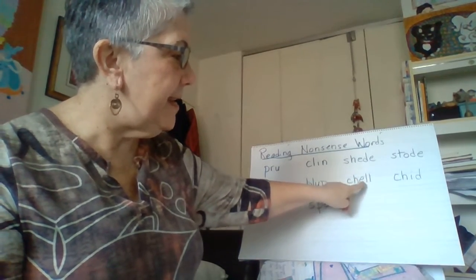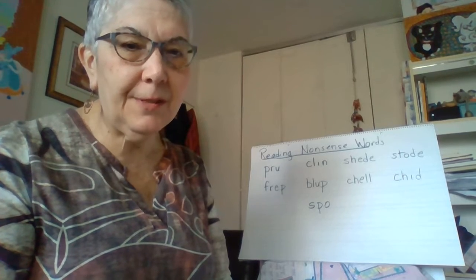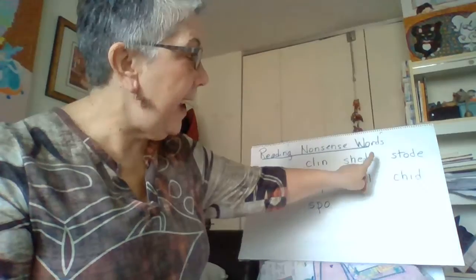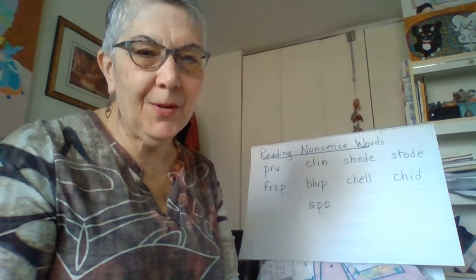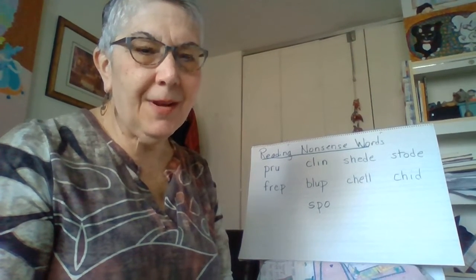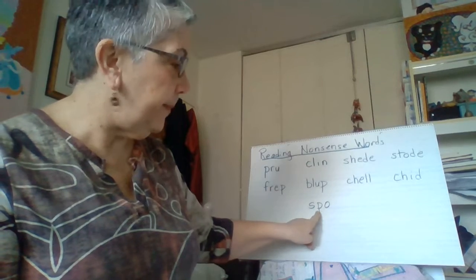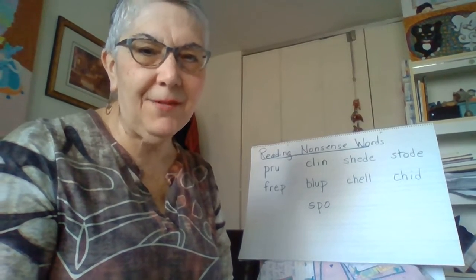How about C-H-E-L-L? Chell — a little bit close to shell. It's a closed syllable because there's one vowel followed by a consonant and a bonus letter, L-L. How about S-T-O-D-E? Stode — there's a silent E at the end, so it makes that O say its name. How about C-H-I-D? Chid — there's a consonant after the vowel, so the vowel is short. And S-P-O? Spo — that's an open syllable, no consonant after the vowel, so that O says its name.